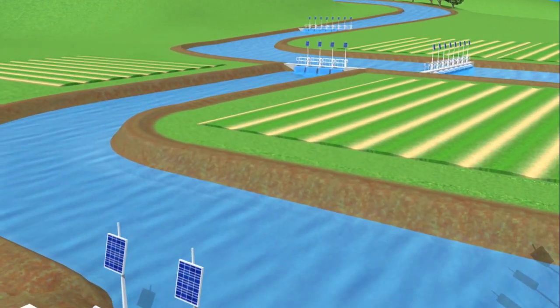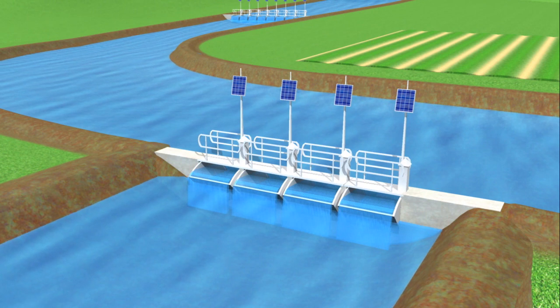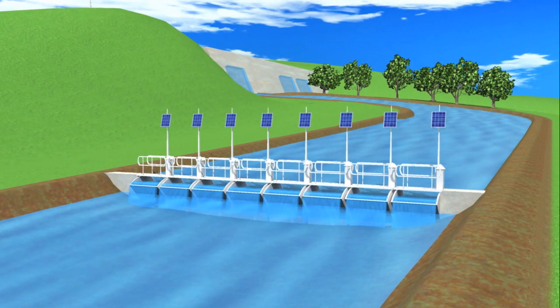As each regulator adjusts to maintain the water level in its downstream pool, upstream regulators in turn adjust right through to the reservoir. This means that only the exact amount of water required is drawn from the reservoir, eliminating the spills and wastage that plague traditional irrigation infrastructure.